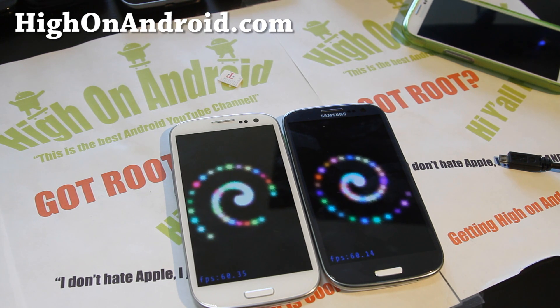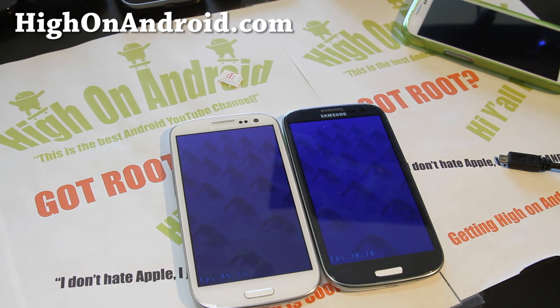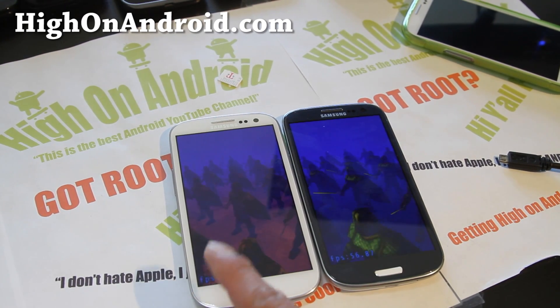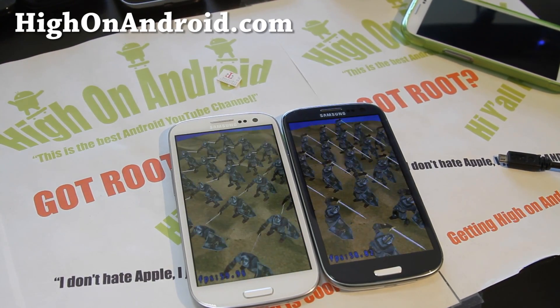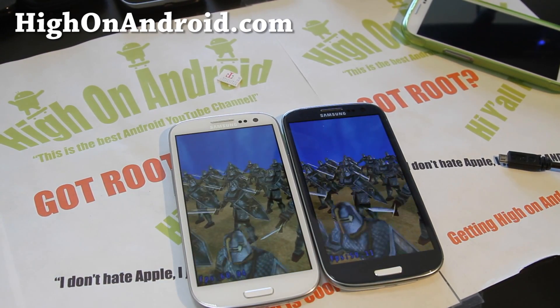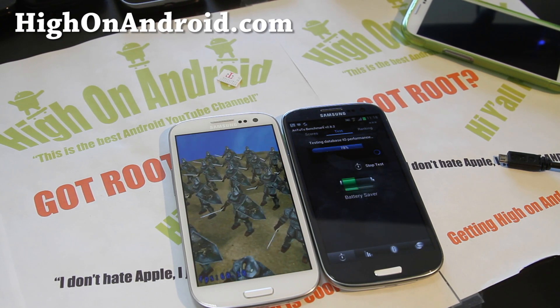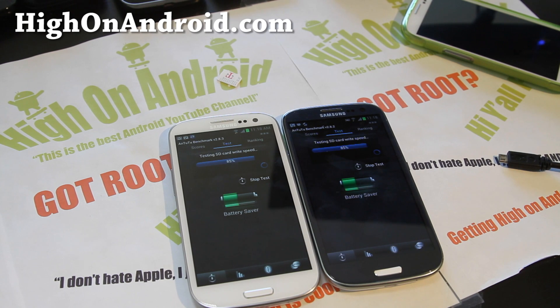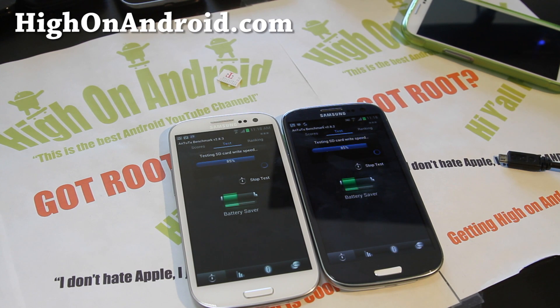My computer just died — blue screen of death — but it's still recording. I missed a couple seconds. Frames per second is higher on the Qualcomm S4 side. There we go, almost done. We'll see the results here real soon. It seems like the i9300 does have a slight lead as far as pure speed — which phone finishes the benchmark first — and I think that's also an important point.